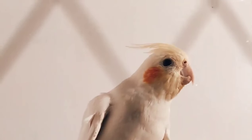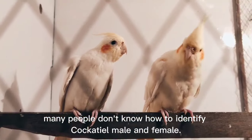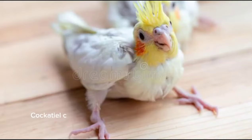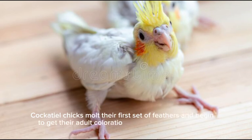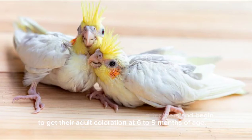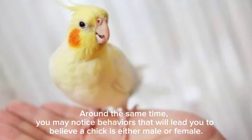Hi, everyone. Many people don't know how to identify cockatiel male and female. Cockatiel chicks molt their first set of feathers and begin to get their adult coloration at six to nine months of age. Around the same time, you may notice behaviors that will lead you to believe a chick is either male or female.